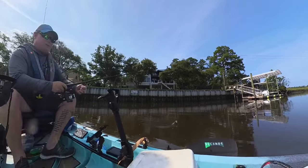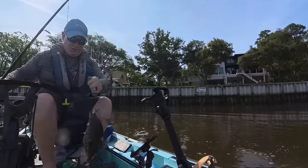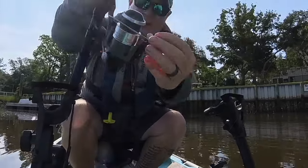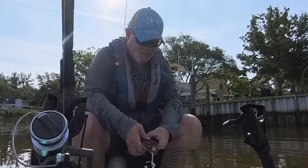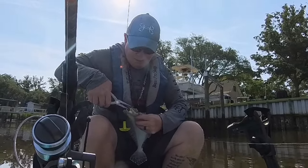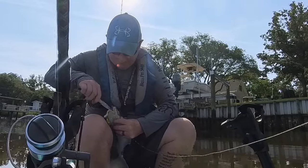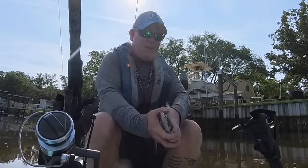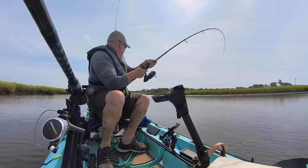Of course — the most endangered fish in all of North Carolina: good old flounder. It's just a little guy, but it counts. All right buddy, give it up here. There we go. All right y'all, we're hooked up on something good.